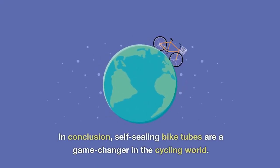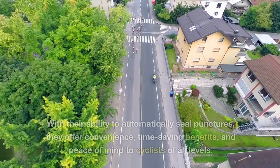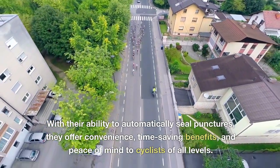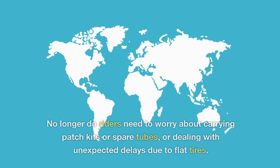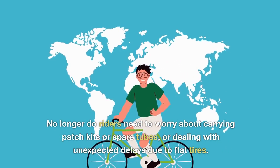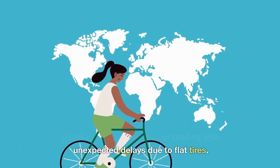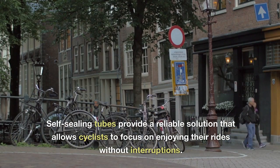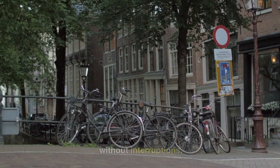In conclusion, self-sealing bike tubes are a game-changer in the cycling world. With their ability to automatically seal punctures, they offer convenience, time-saving benefits, and peace of mind to cyclists of all levels. No longer do riders need to worry about carrying patch kits or spare tubes, or dealing with unexpected delays due to flat tires.